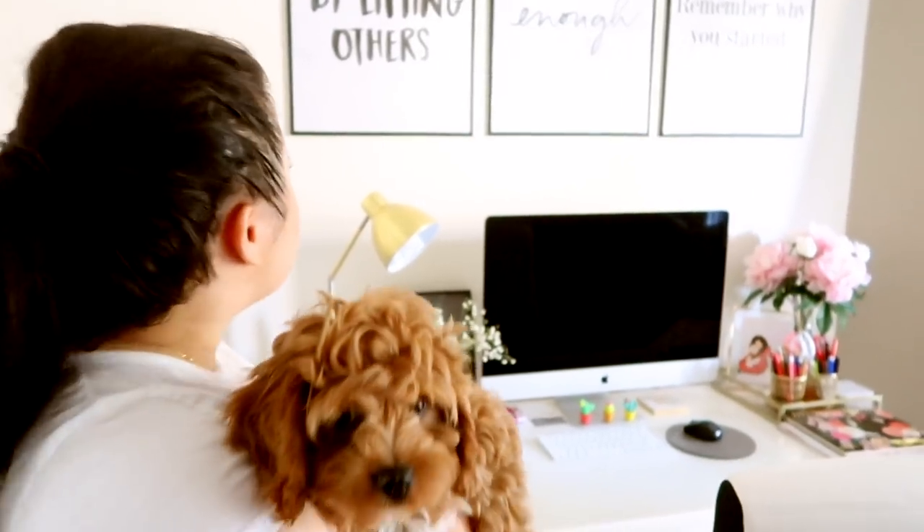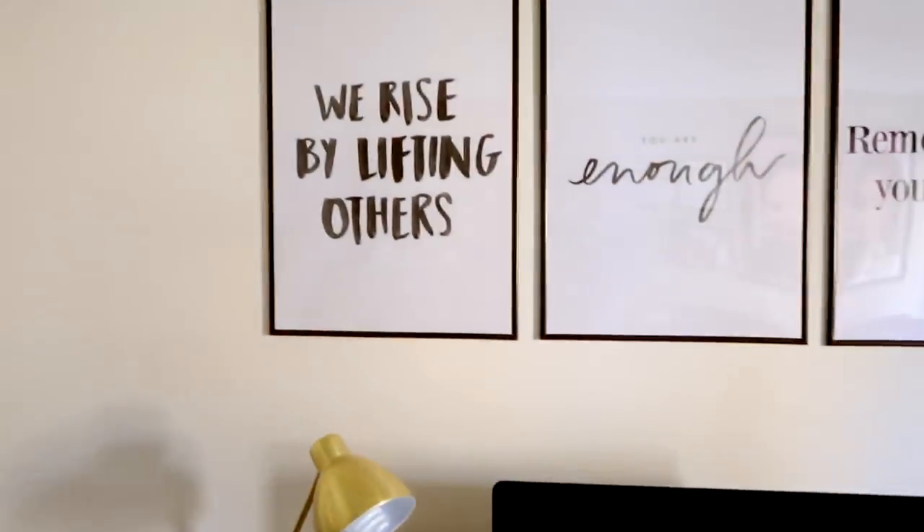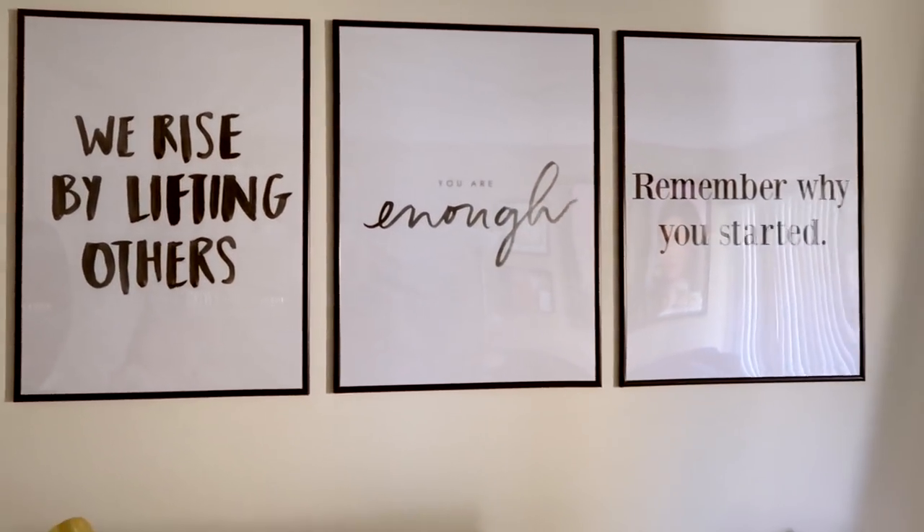I absolutely love my desk area. It is just so inspiring and it really represents who I am. I run a lot of my life around quotes — I know that might be lame to some people, but positive words and inspiring words keep me going, so I love to fill my house and room and area with inspiring words.